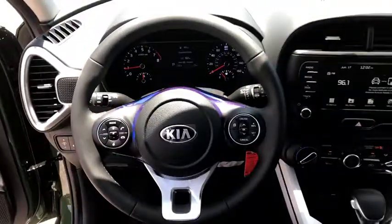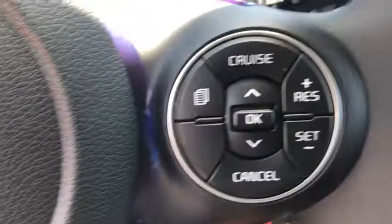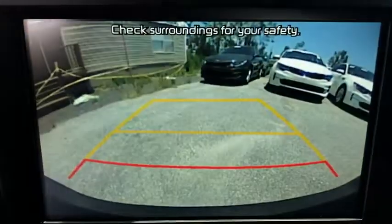Leather-wrapped steering wheel, power steering, adjustable steering wheel, four-wheel disc brakes, aluminum wheels, cruise control, rear defrost, front-wheel drive, AM-FM stereo radio, fog lamps, power door locks.